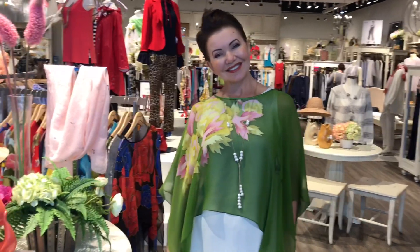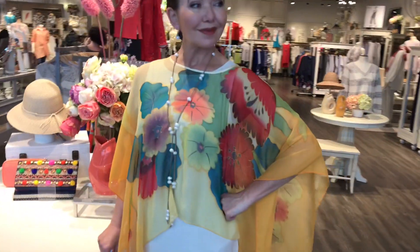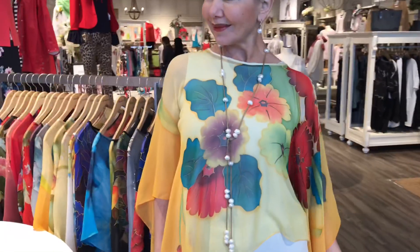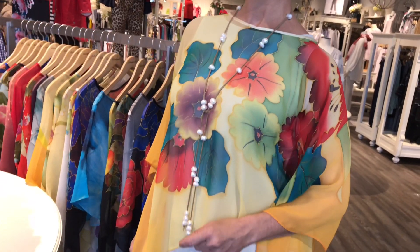The finishing touch on these ponchos is our Freshwater Pearl Collection. You could package all of this together for mom if you'd like. Shop the collection in store or online at shepherdsfashions.com.